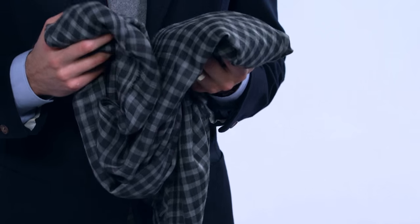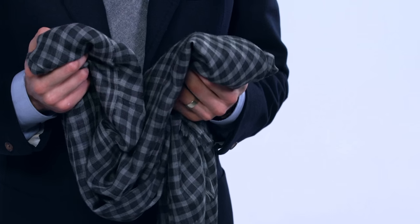I often like quite simple checks or patterns in scarves like this. When you're wearing a plain jacket, it's quite nice to give it a little bit more interest around the neck — rather like you would do with a tie — except that a scarf is bigger, so I tend to prefer not having bright colors or bright patterns.